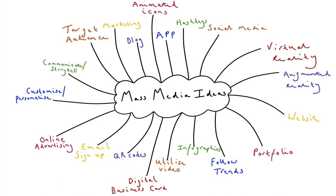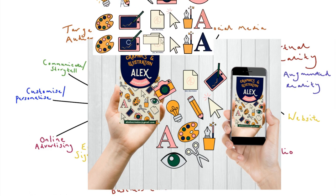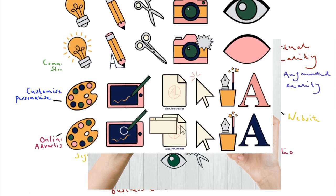After researching mass media, I decided to develop ideas in both augmented reality and animated icons. However, the latter was better suited for this project.